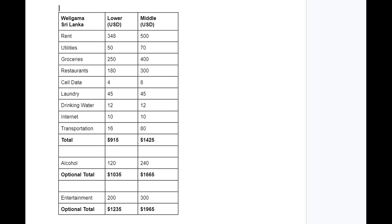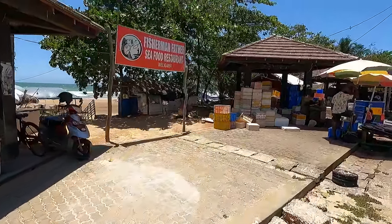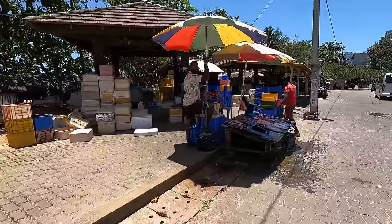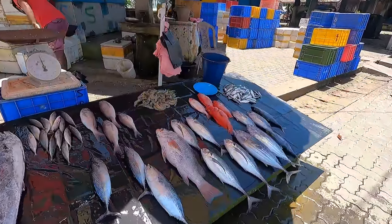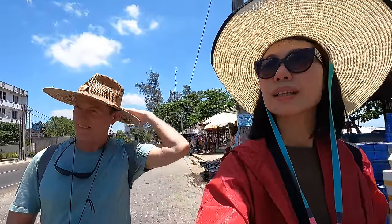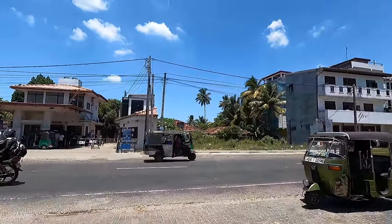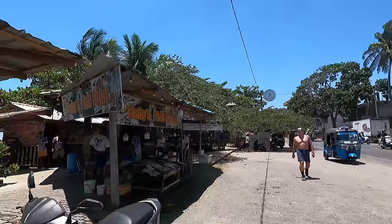The lower estimated cost of living would be if the two of us lived in Weligama on a tight budget. The middle estimate is just an example of what other expats might spend in the middle range. To understand what it would cost you to live here, you must put your feet on the ground and see how you would choose to live, eat, and entertain yourself and add it all up. It doesn't matter what anyone else spends because we are all different.